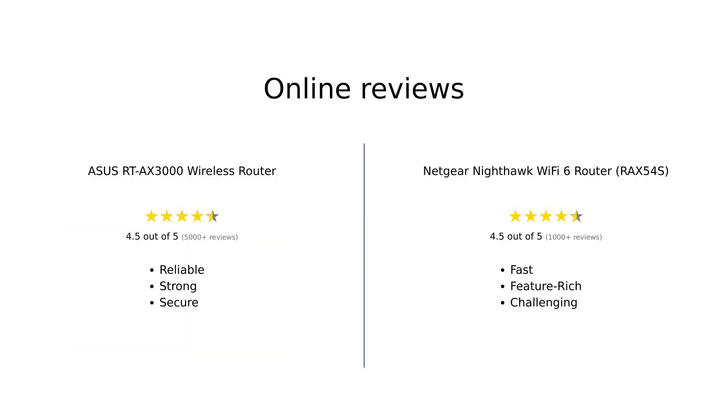Reviewers have praised the Asus RT-AX3000 for its strong signal strength, fast speed, and reliable performance, especially when paired with the AiMesh system. However, some users face challenges with VPN compatibility.